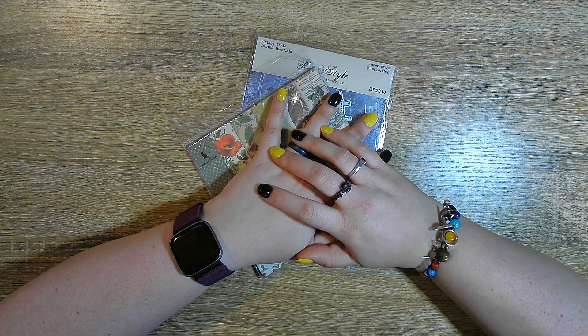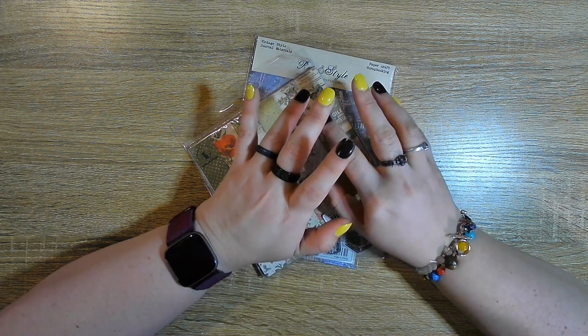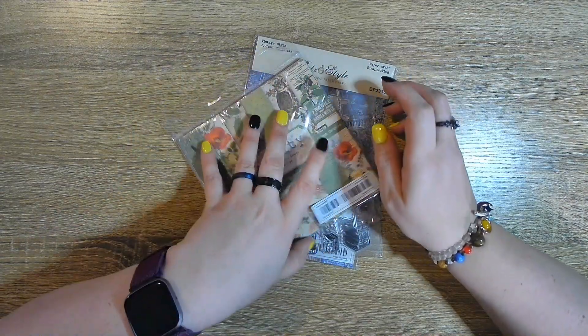Hi, this is Mimi. Welcome back to my channel. I thought I'd do a little haul video. I got a lot of good stuff this week, and I don't usually get this much stuff, but I thought I'd show you what I got.